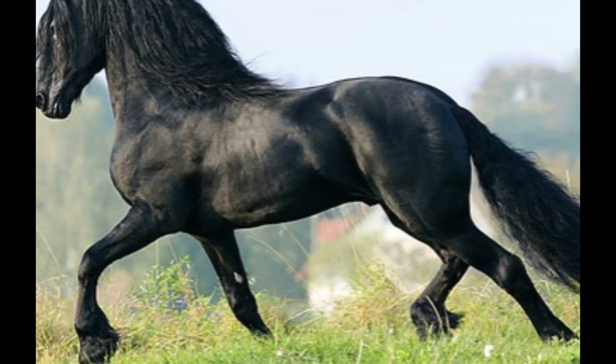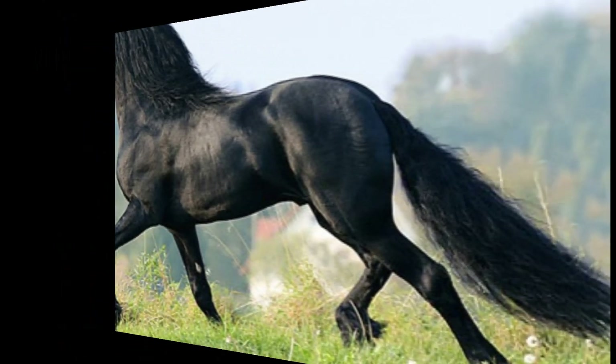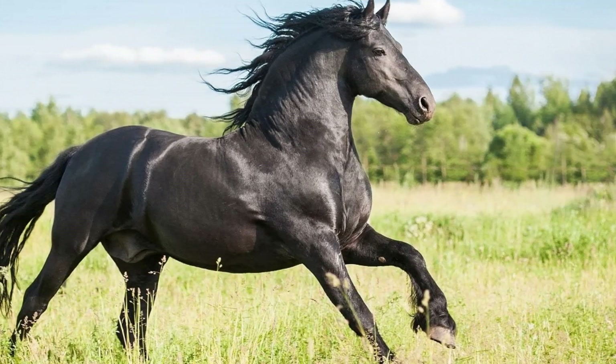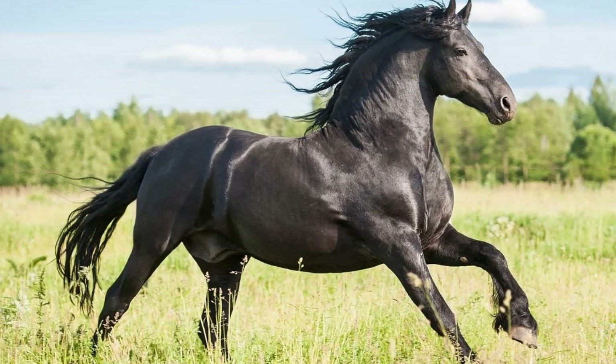Friesian horses are known for their distinct black coat color, which is their most recognizable characteristic. According to breed standards, Friesians should have a solid black coat without any white markings, although a small star-shaped marking on the forehead is allowed. This solid black color is a unique feature of the breed and contributes to their striking appearance.